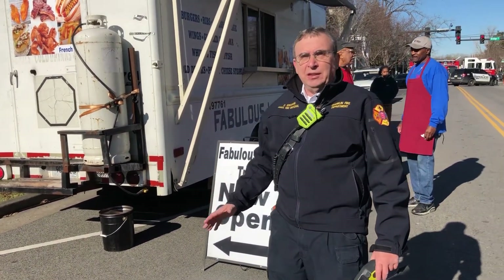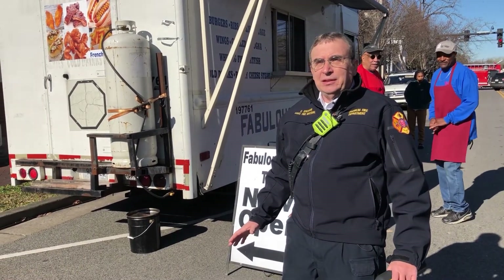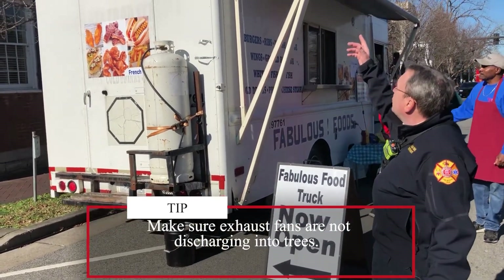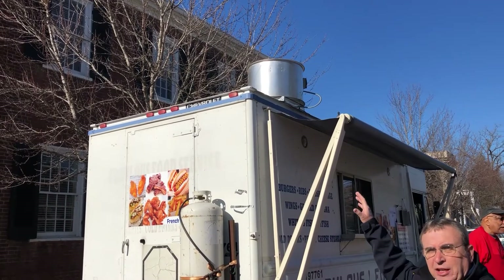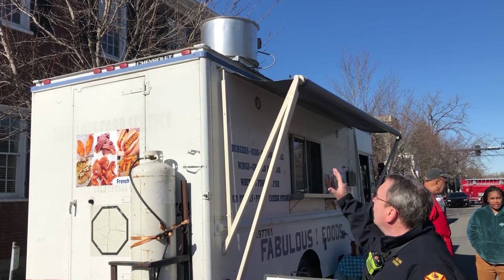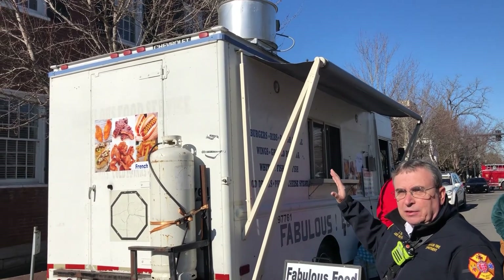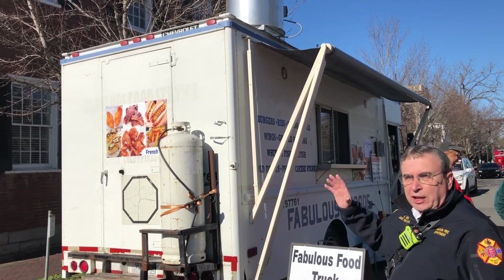Event sponsors work hard to make sure that the vendors and the food trucks are properly located, but they can't catch everything. So we ask food vendors to check their sites when they pull up. One of the things that's been a real problem is with the exhaust hoods on top of the vehicle. We want to make sure they're not up in any trees or other obstructions. If there's a problem with the location or your vent doesn't vent properly, get one of the event sponsors to move your location so that your exhaust fan isn't infringing any trees or overhanging obstructions.